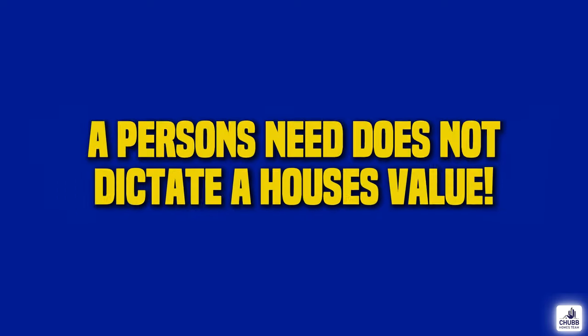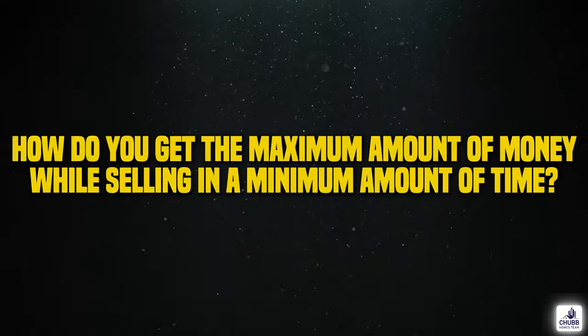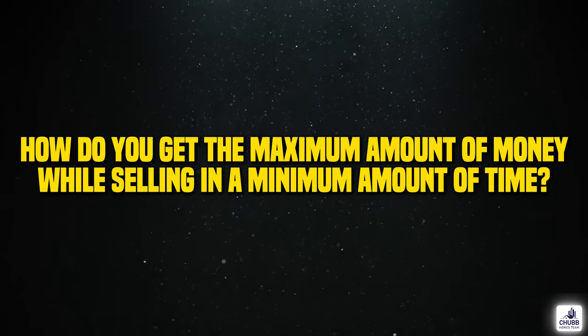It's important to remember that a person's need does not dictate a property's value — the market dictates that value. Just because you bought the property for X doesn't mean it's worth Y, or just because you need X in order to buy the next house doesn't mean it's worth Y. These younger buyers will hone through the data. They know the ins and outs of the local market. They are true professional buyers. Focus on these six pillars and you're going to be off to an amazing start.